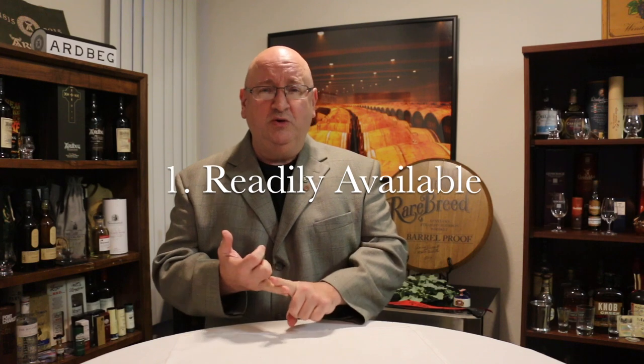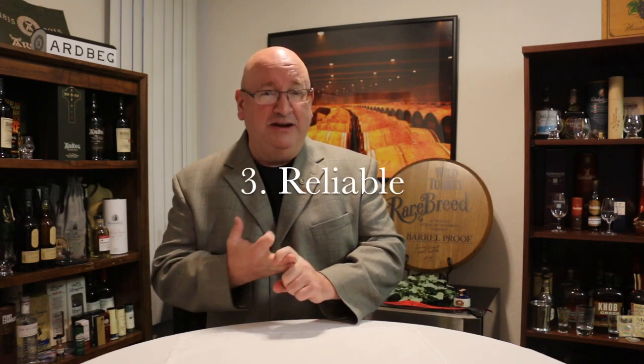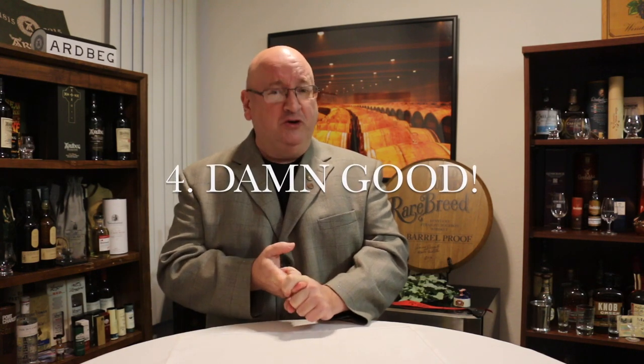All right, I'm Eric Wait and this is my response to Aqua Vitae's response to Scotch Test Dummies' top five go-to whiskeys. My criteria is: number one, it has to be available; number two, it has to be affordable; number three, it has to be reliable and consistent; and it has to be damn good.